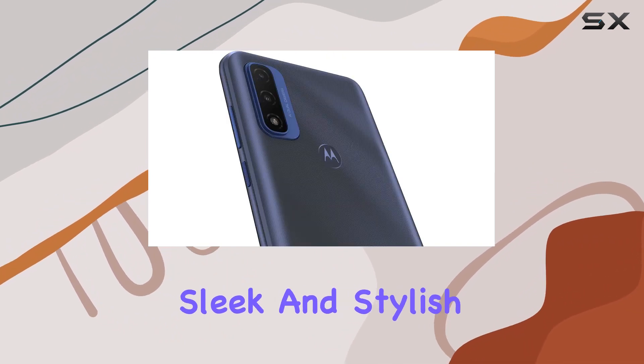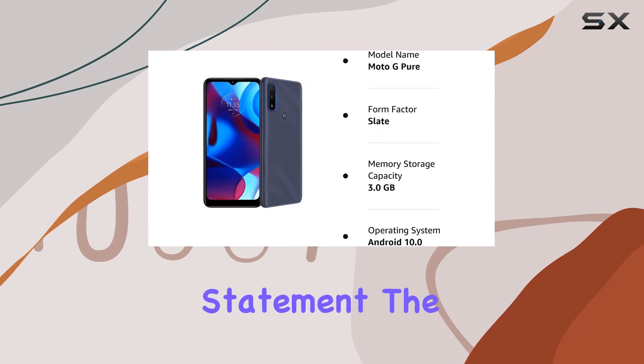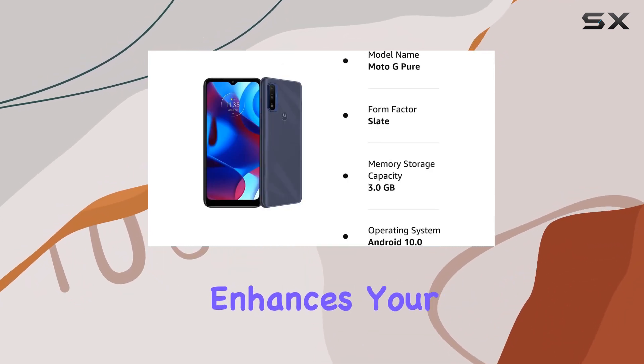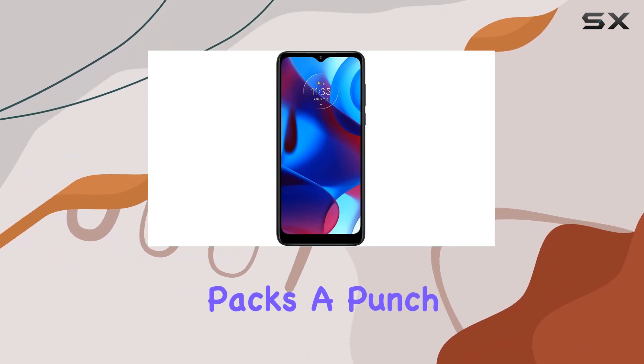The deep indigo color gives it a sleek and stylish look, making it not only functional but also a fashion statement. The Wi-Fi connectivity further enhances your online experience. In conclusion, the Moto G Pure packs a punch with its impressive features and Verizon compatibility.